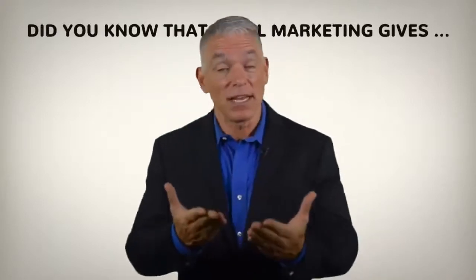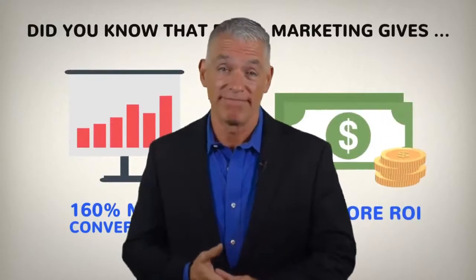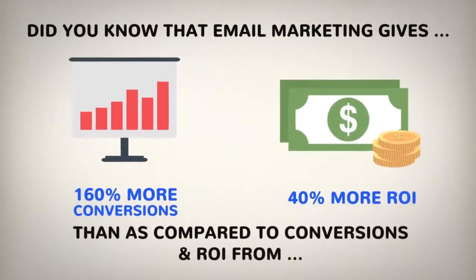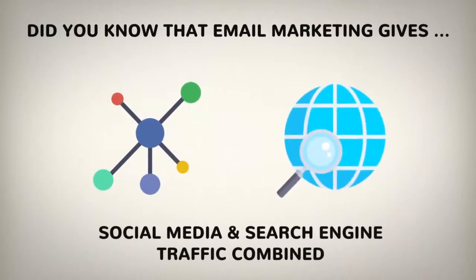Hey guys, I'm Pete and I'm here to present you this game-changing marketing software. Did you know that email marketing gives 160% more conversions and 40% more ROI compared to conversions and ROI from social media and search engine traffic combined?